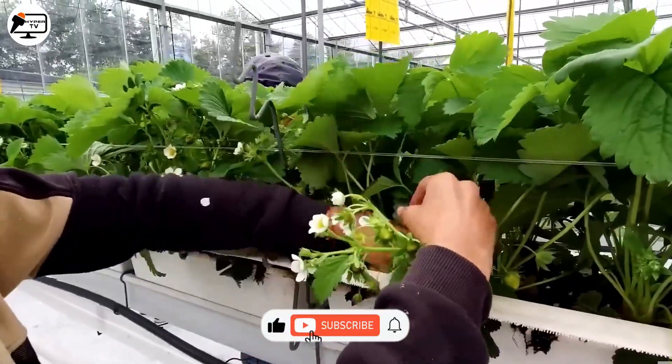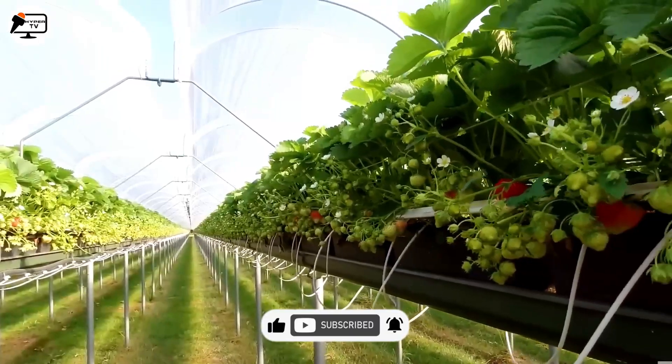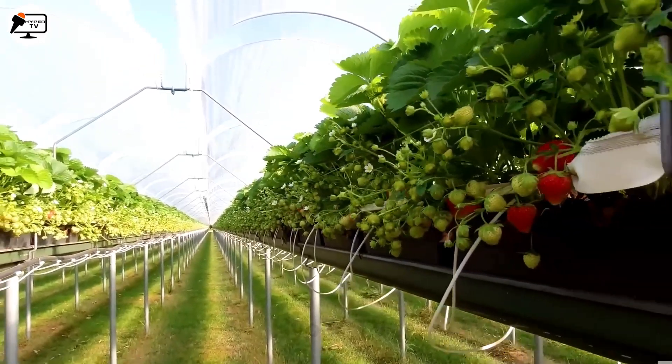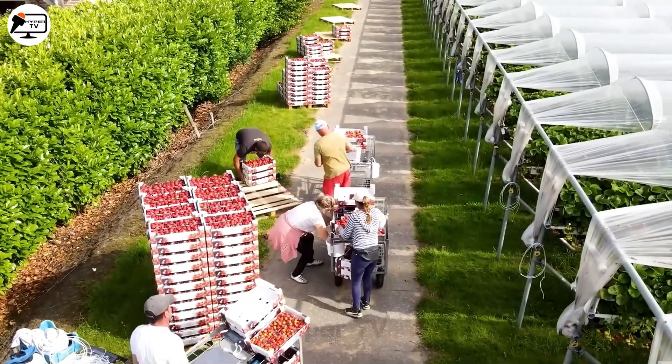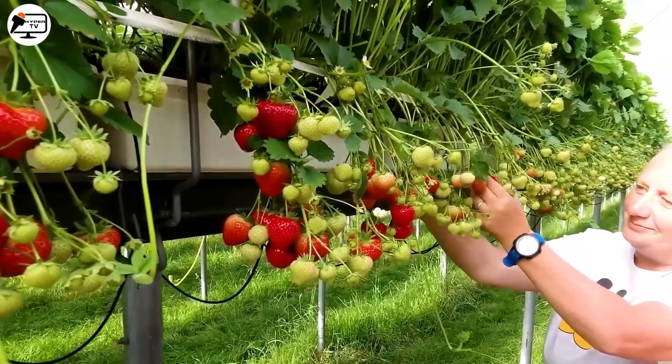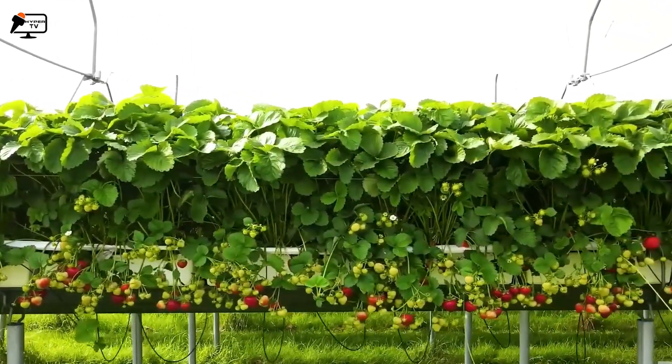Strawberries, one of the most loved fruits globally, entice farmers to U.S. strawberry farms during harvest season. The task of harvesting strawberries involves manual labor, where farmers carefully select the best berries for export to supermarkets or processing at canning plants.